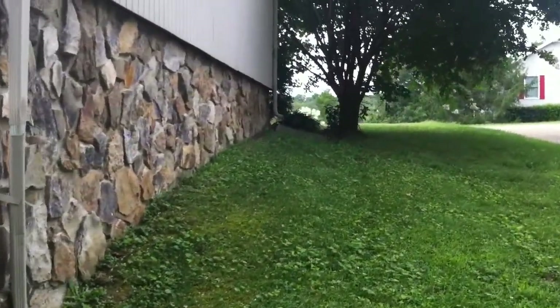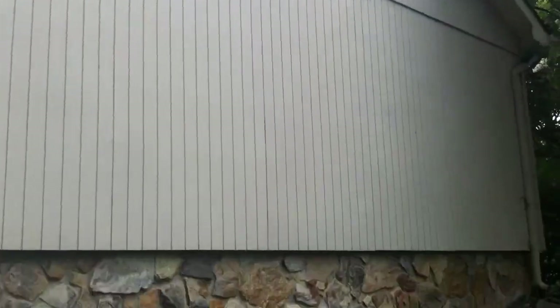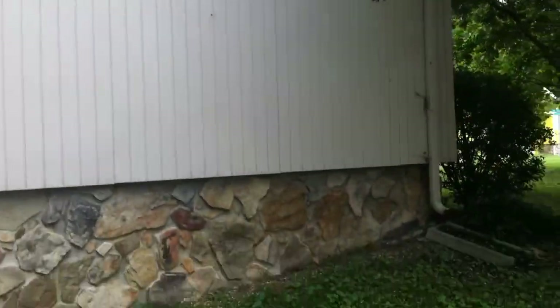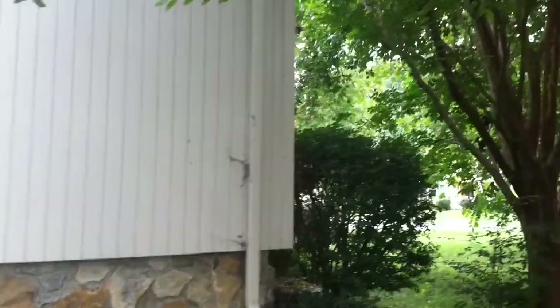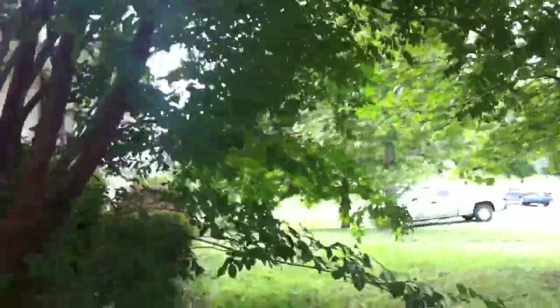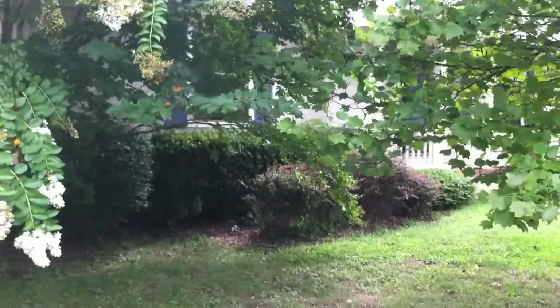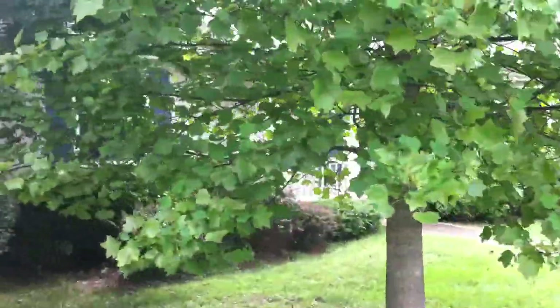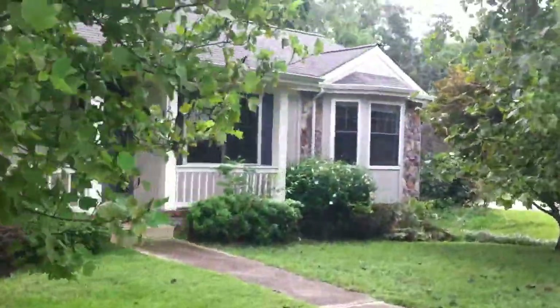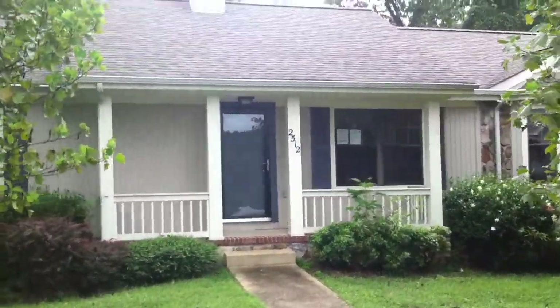As we come over to this side of the house, you get some more of the little stone accents. You can see the siding looks like it's in really good condition. Just walk back around to the front — you can see all the trees and plants in the front yard. That's 2512 Allegheny Drive.